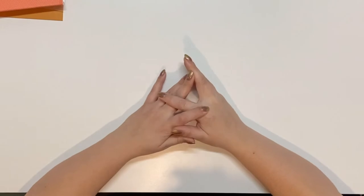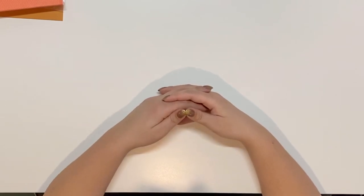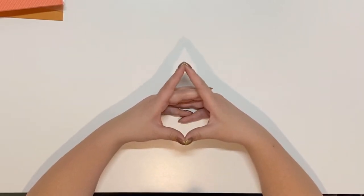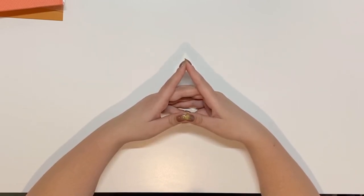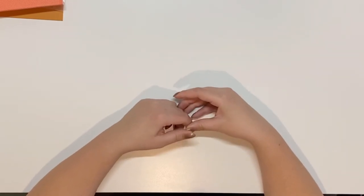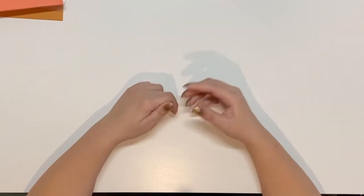Hello everyone, it's Erica with Craftinated, and today I'm going to go through some happy mail I've gotten over the past month. Mid-November I had COVID, I quarantined for two weeks, and I just started getting back to normal life about a week or so ago. I know I haven't been posting many videos and I haven't been doing much on Instagram.